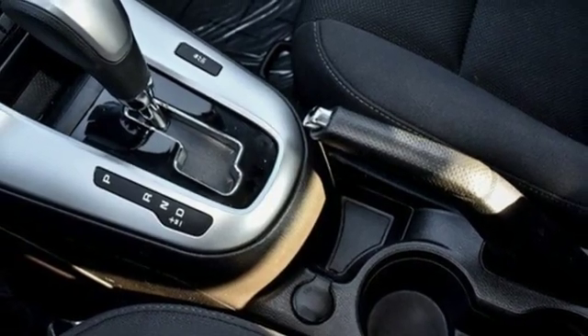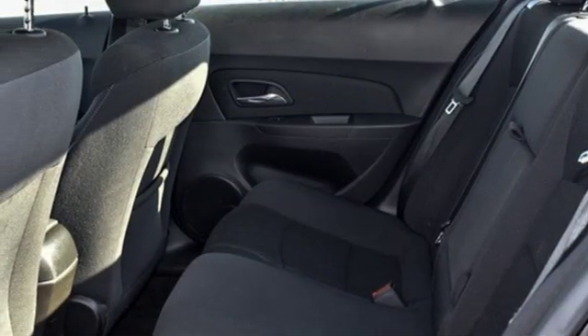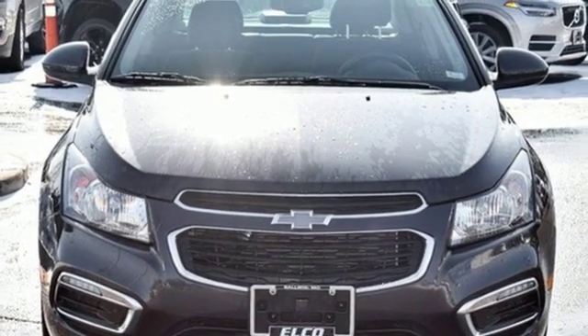There's more than a century of ingenuity and significance in every Chevy. They say a journey begins with one step — in this case it begins with a test drive. Start your next adventure today.